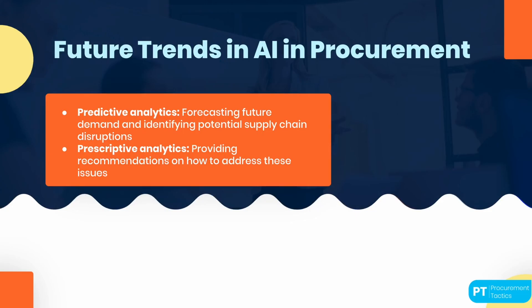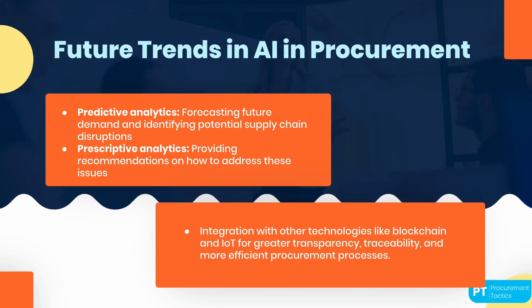Finally, let's talk about future trends in AI in procurement. As AI continues to evolve, we can expect to see more advanced applications such as predictive analytics and prescriptive analytics. Predictive analytics will allow organizations to forecast future demand and identify potential supply chain disruptions, while prescriptive analytics will provide recommendations on how to address these issues. We can also expect more integration between AI and other technologies such as blockchain — a decentralized digital ledger for secure and transparent recording of transactions — and the Internet of Things (IoT), enabling greater transparency and traceability in supply chains, as well as more efficient and effective procurement processes.